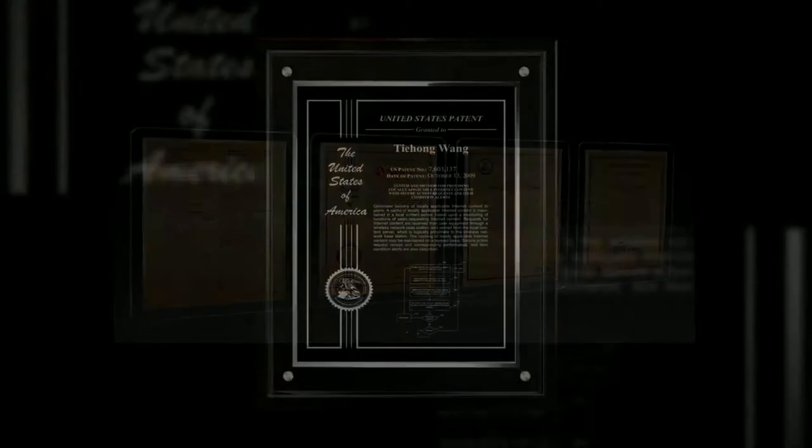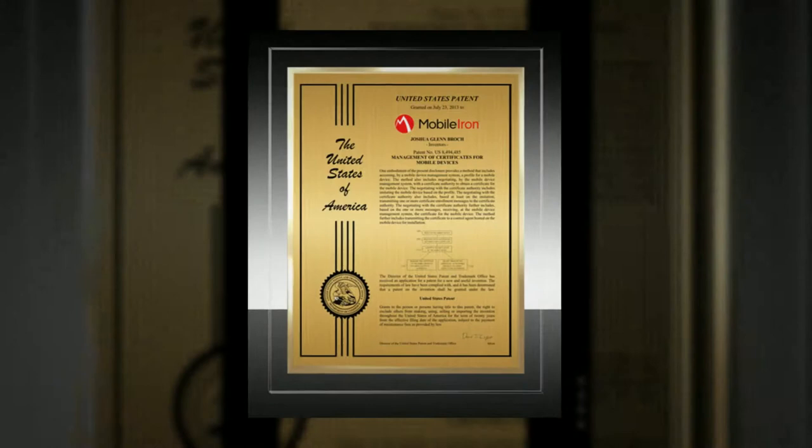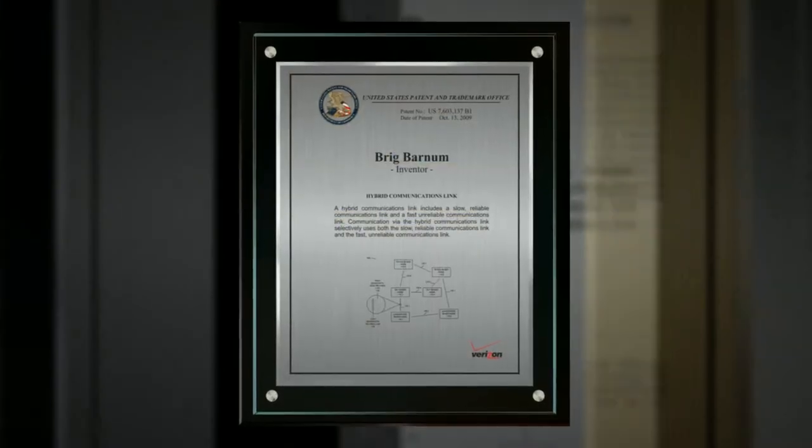Patent walls can be small or large — a few plaques, or the whole wall. You can feel confident that your patent wall will surely make a lasting impression on visitors to your headquarters.